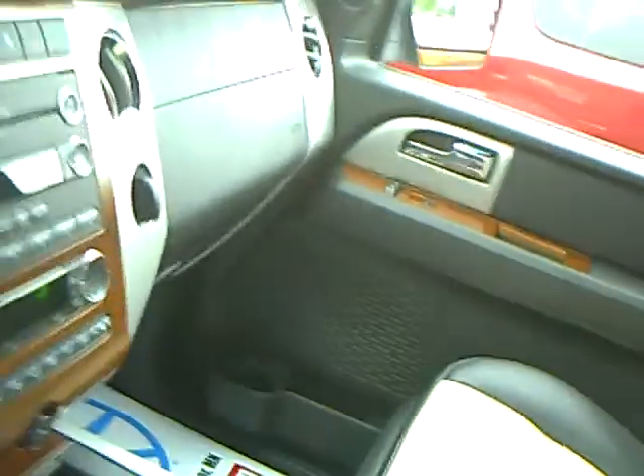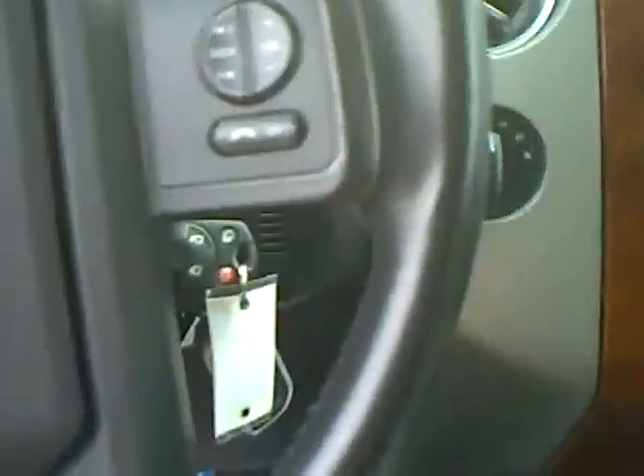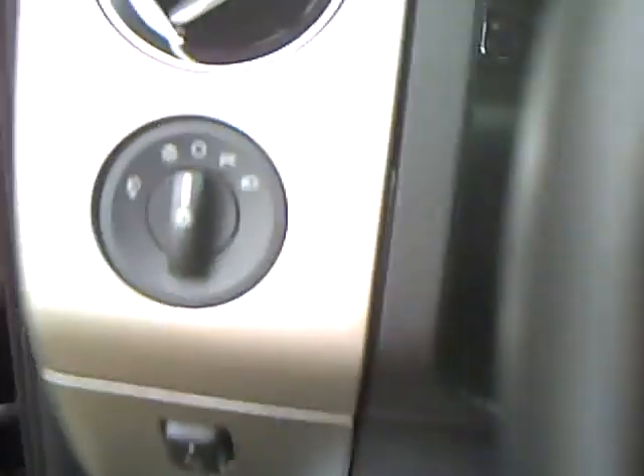Look inside here — here is your back seat. You can take all kinds of people in here and still have room for luggage. It has a 6-disc CD changer, all the bells and whistles. It even has hands-free media so you can connect your Bluetooth compatible phone. Adjustable pedals and automatic headlamps.